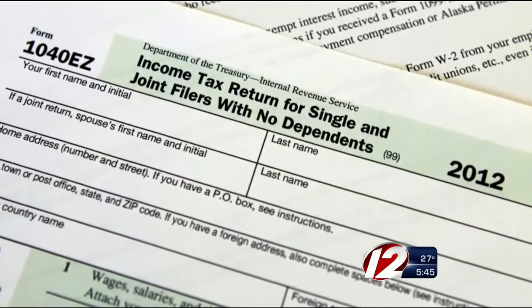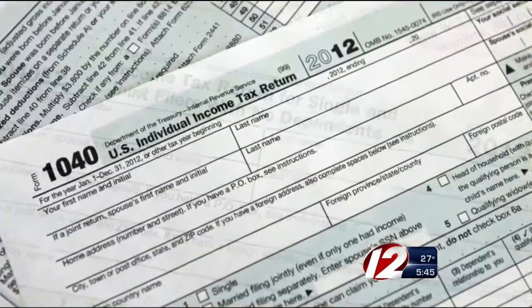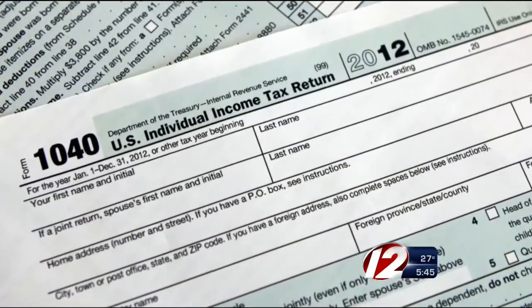If you are getting a refund, yay for you — let's make sure you are not leaving anything out. There are a lot of tax credits this year that you may not be aware of until now. If you're filing online, most software programs walk you through the process step-by-step, but unless you're aware of certain tax credits, you may be missing out.